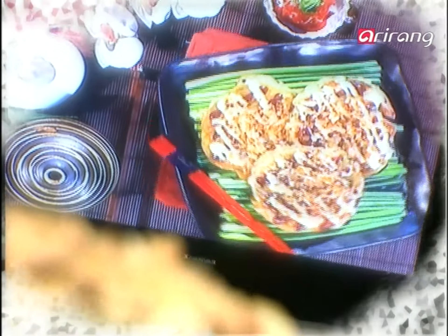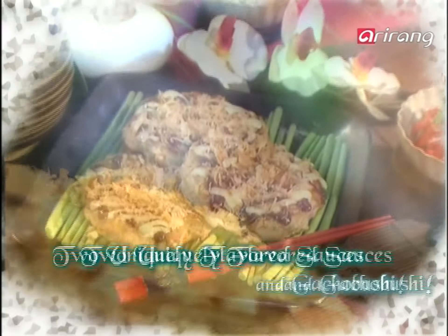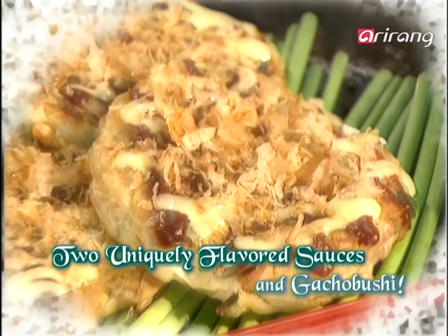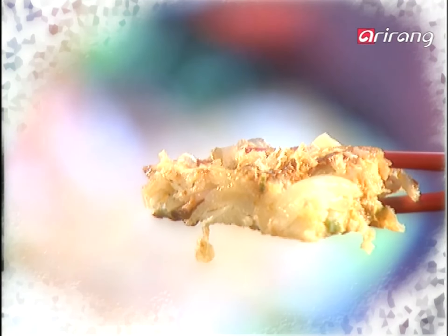The rich flavor that stems from the shrimp, squid, and various ingredients including the sweet and sour white kimchi — the two different sauces add to its richness, as does the katsuobushi on top. The Japanese-style white kimchi okonomiyaki is complete.